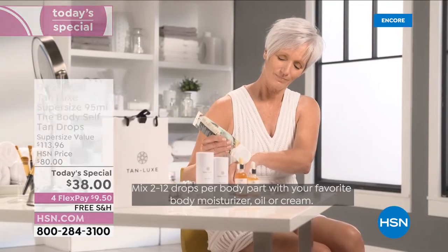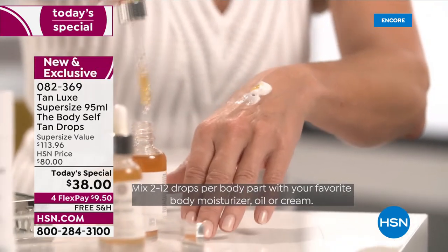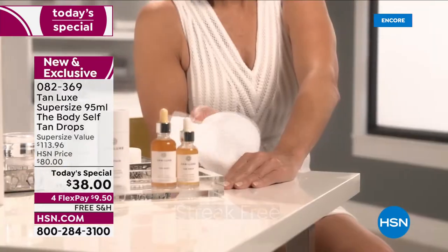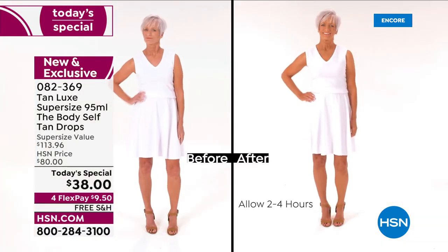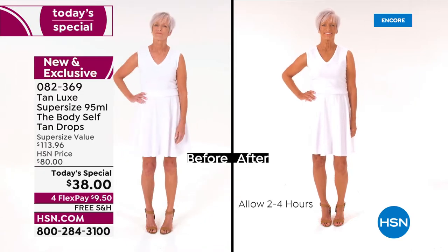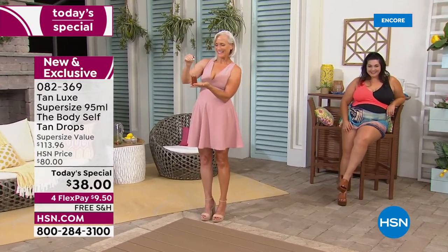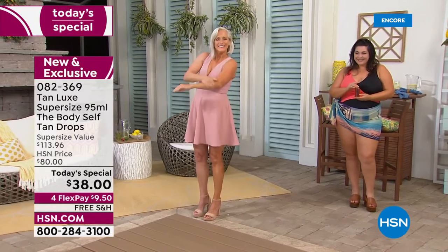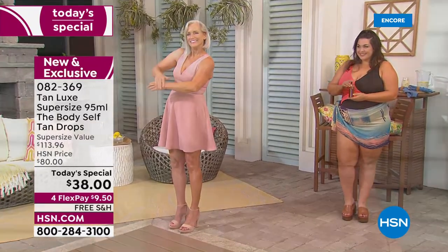It goes completely clear and smells like the moisturizer you know and love. Apply it in circular motions, the same way you'd moisturize your body. Because our products aren't loaded with synthetic dyes and artificial bronzers, you won't see any weird telltale signs of a fake tan — no dark orange pool at the elbows or knees, no strange lines of demarcation at the wrist, no orange on the knuckles.